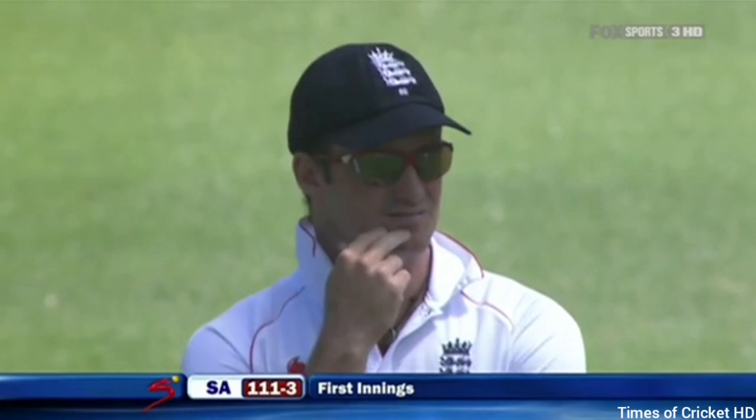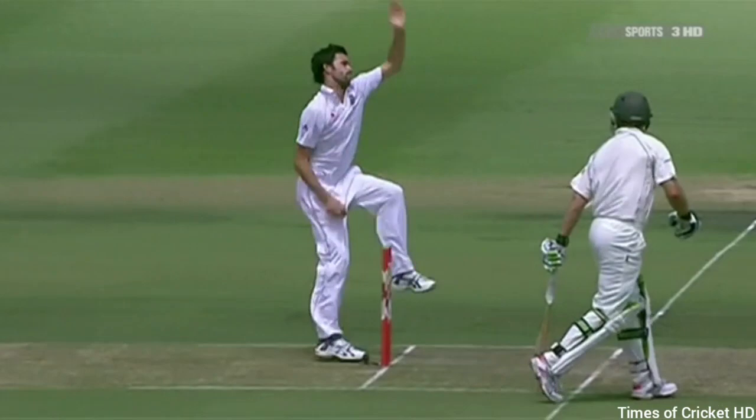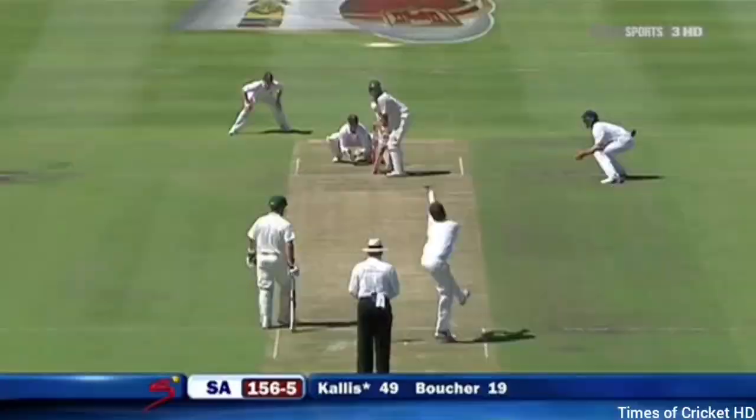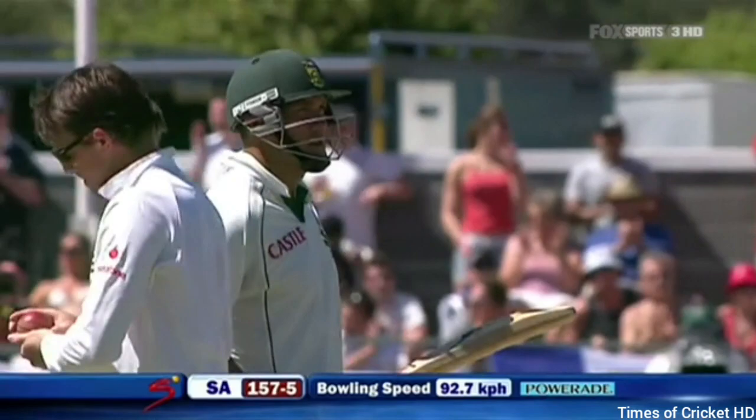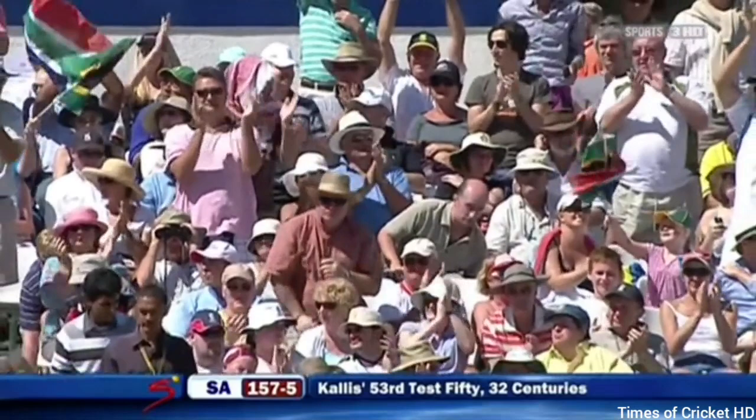This short ball wasn't really meant to be there — there wasn't a lot of fire behind it, just dragged it short. Callis set up and onto it quick, well in front of square. You see Onions' reaction. It's down — Callis is 50, and that's his 53rd in Test cricket. It's come at a really good time for South Africa, well appreciated, and he's been very firm today.